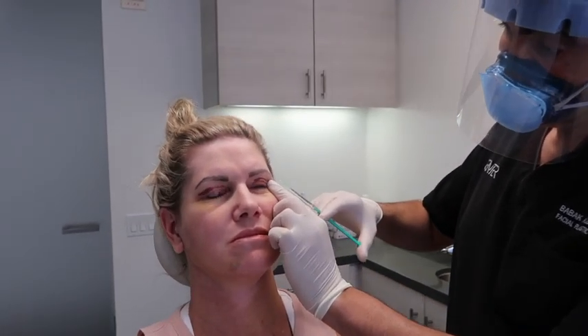So first we're going to go on the impacted side. This will help reduce the narrowing of the eye.